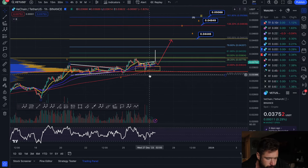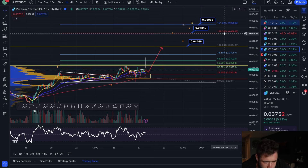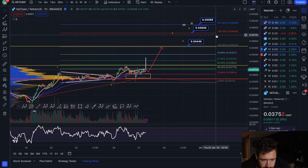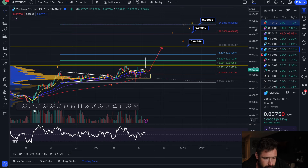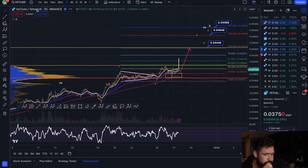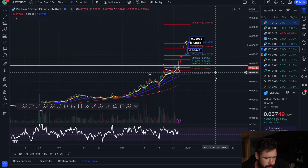That's a pretty good trade opportunity. Stop loss below that wick. Take profits could be the 1.0 extension, the 1.382, or the 1.618 for the next impulse, because I think the likely scenario is that you're going to continue to the upside in that wave.